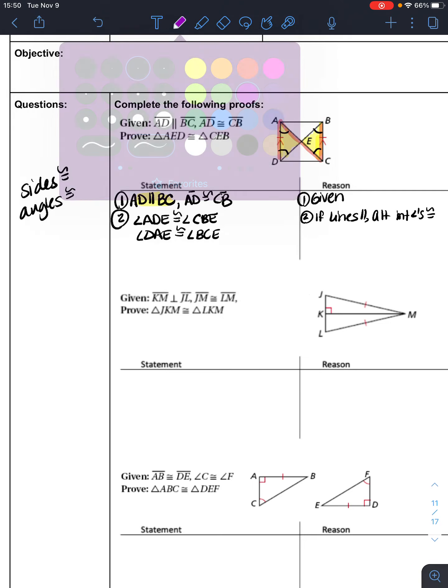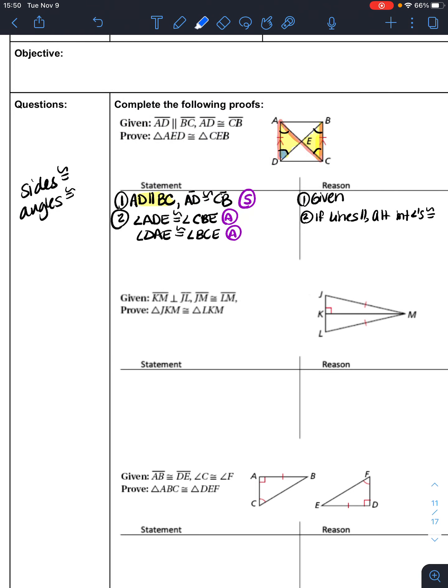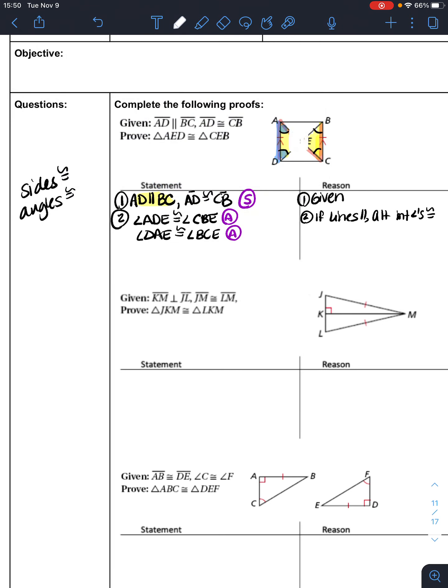We're trying to get three pieces of information. We have a side congruent to a side (given), an angle congruent to an angle, and another angle congruent to another angle. We need to figure out what order they're in. Angle D is congruent to angle B, angle A is congruent to angle C, and side AD is congruent to BC. The side is tucked in between those two angles, so triangle AED is congruent to triangle CEB by angle-side-angle.